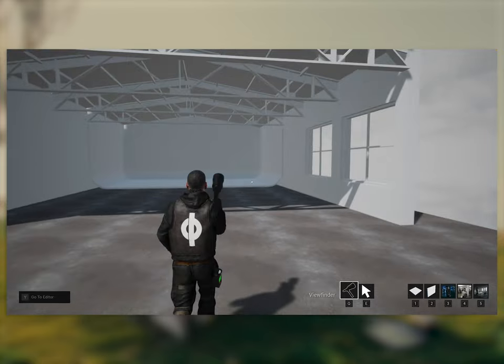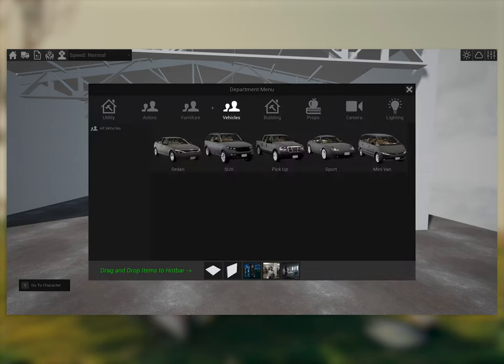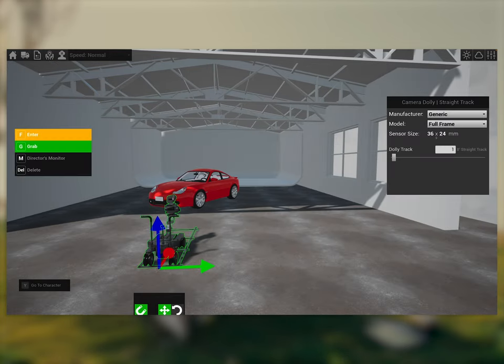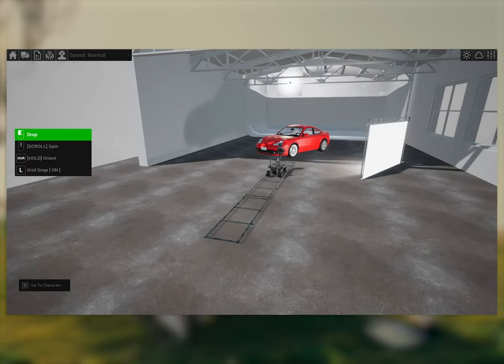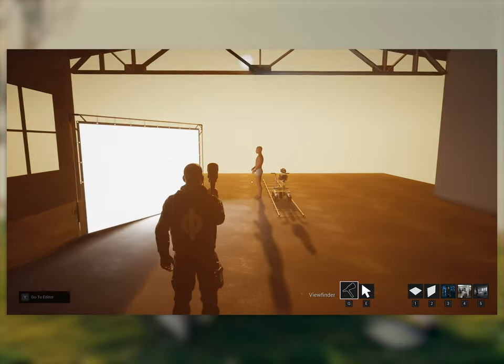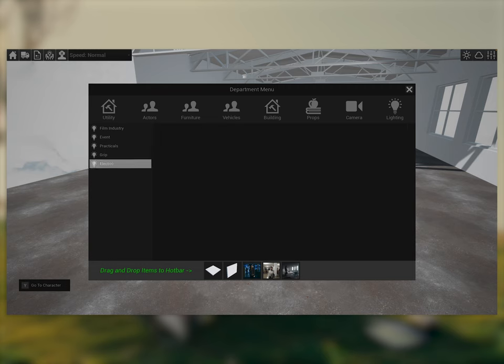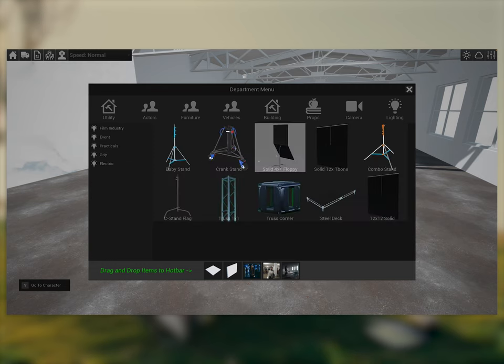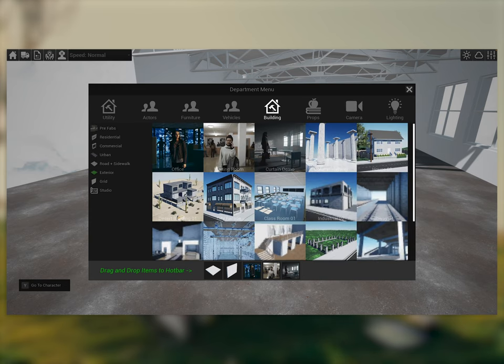The first tool I want to talk about is called Cine Tracer. I still haven't really got around to use it too much because there's a bit of a learning curve, but Cine Tracer is essentially a filmmaking simulator which runs on Unreal Engine, which is pretty crazy. You can build sets with actual real lighting, and it simulates that light in a very realistic way. It has all the tools people use on set — lights, different fixtures, different cameras, different camera movement systems like dollies and tripods.